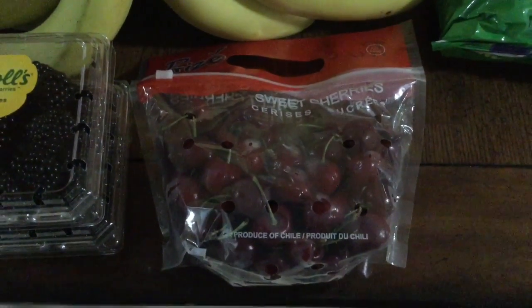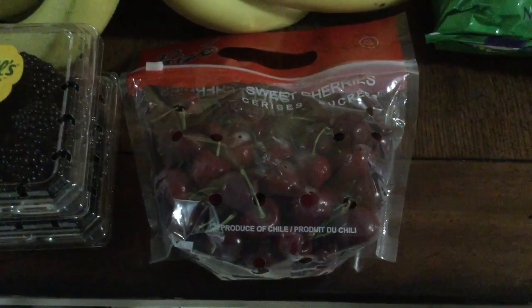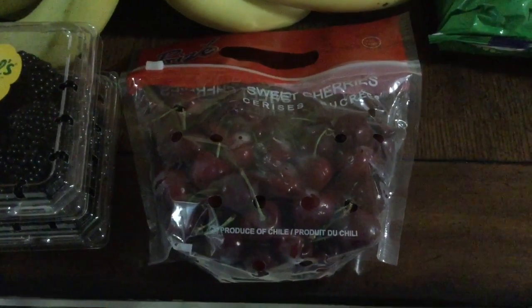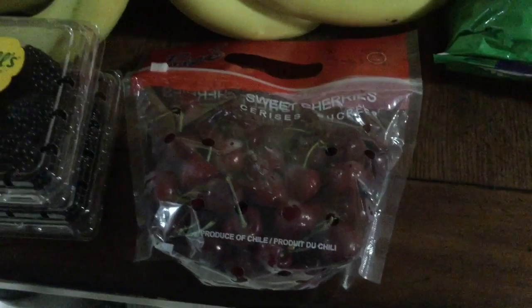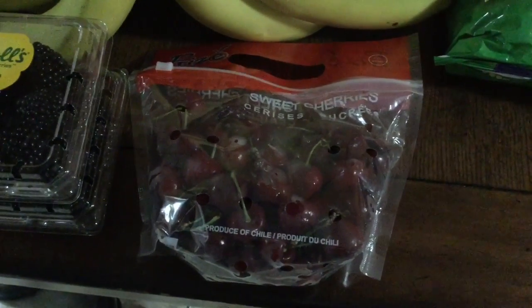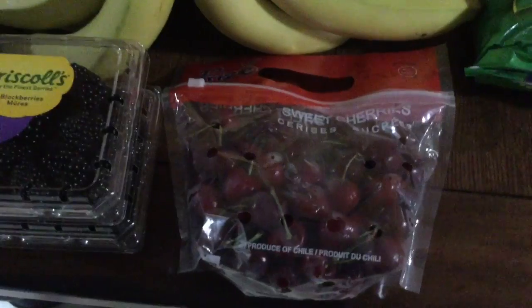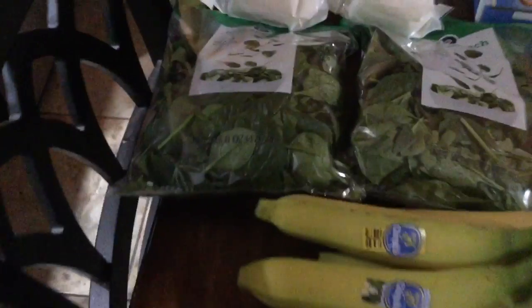This was probably one of the most expensive items: sweet cherries. They were about $6 a pound, which I know is ridiculous, but if you knew my love for cherries you'd understand. My husband looked at me and said just get them, and I almost didn't, but he said get them, so I did.